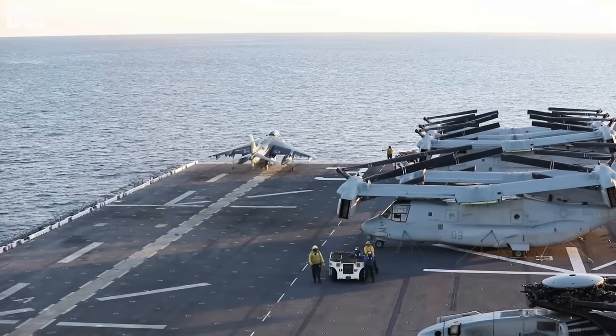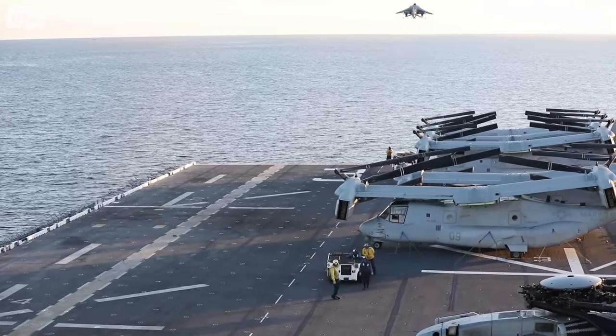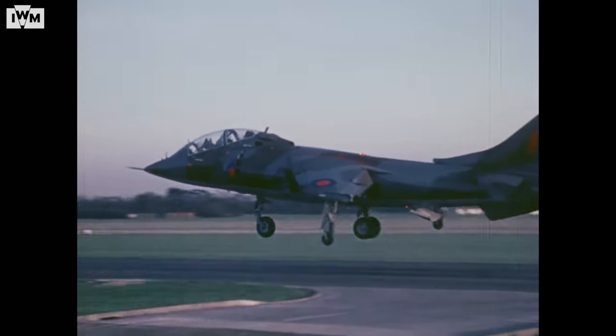I started flying the Sea Harrier in about the year 2000 after the end of fast jet training, then went down to Royal Naval Air Station Yeovilton to join 899 Naval Air Squadron. That's when we learned to fly the Harrier — starting with a couple of trips in the twin-seater, then thrown into the single-seater for your first solo on trip three. Then you had a go at twin-seat hovering with someone showing you what to do, and then it was straight into hovering on your own thereafter.